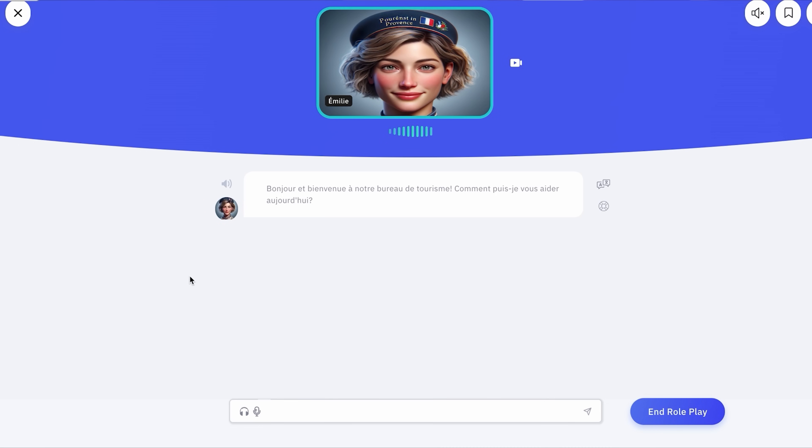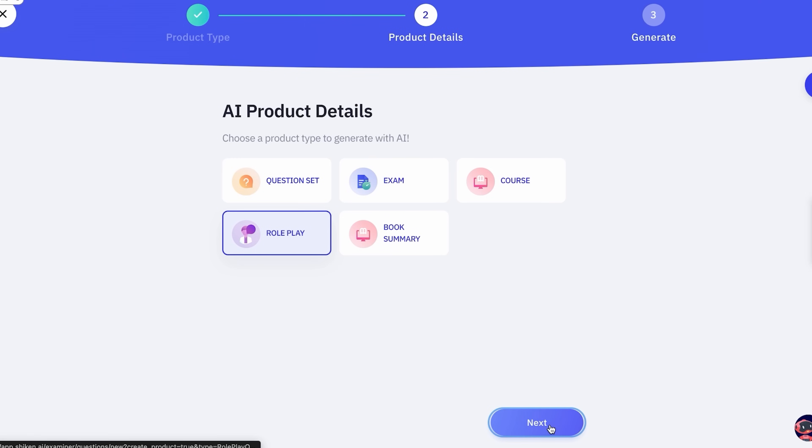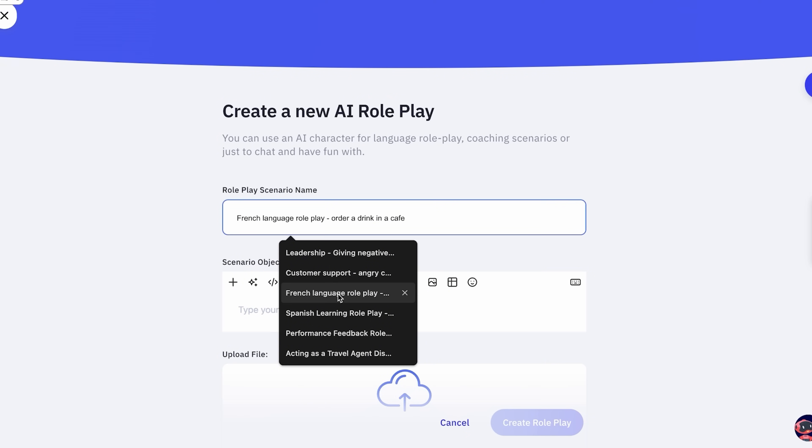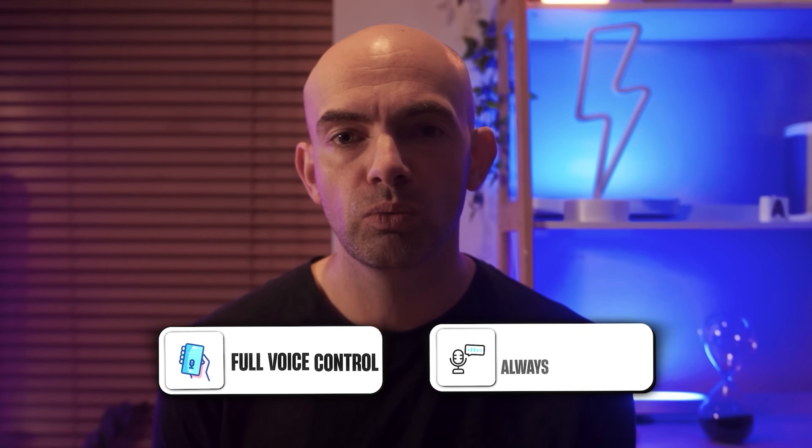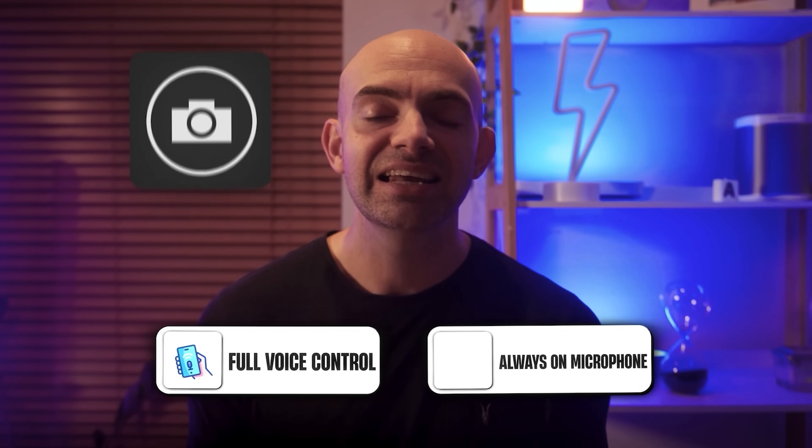On the learner plan, you can create and share your own content, and on the more expensive creator plans, you can actually create interactive AI roleplays in any language you like. This comes with full voice control with an always-on microphone option, and it can even activate your camera to make the conversation more realistic.